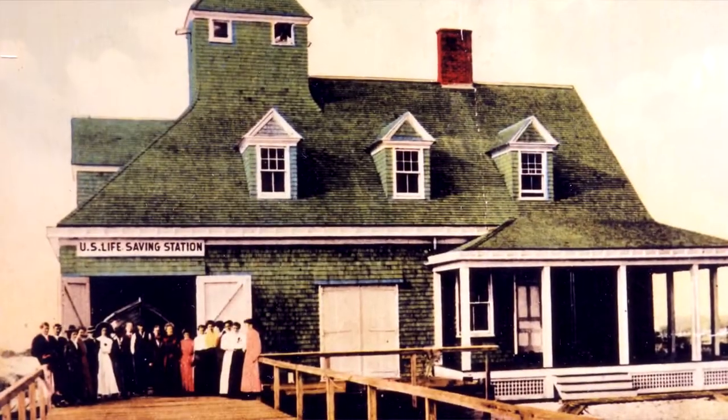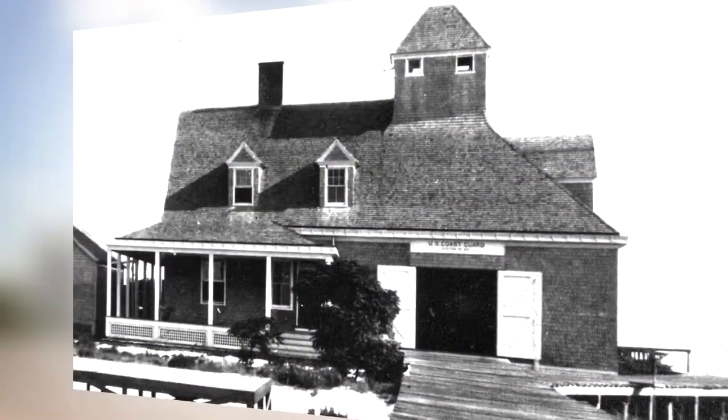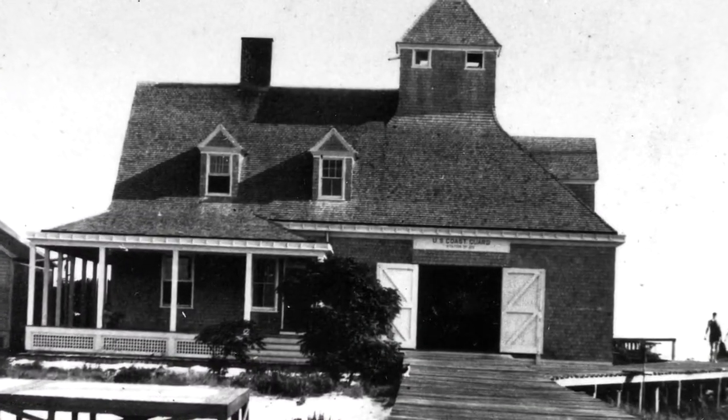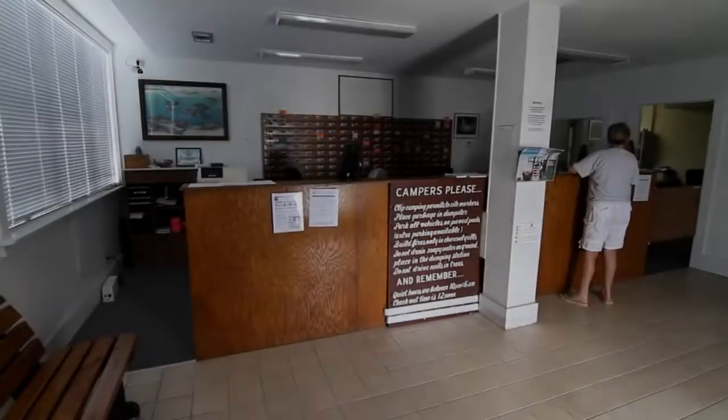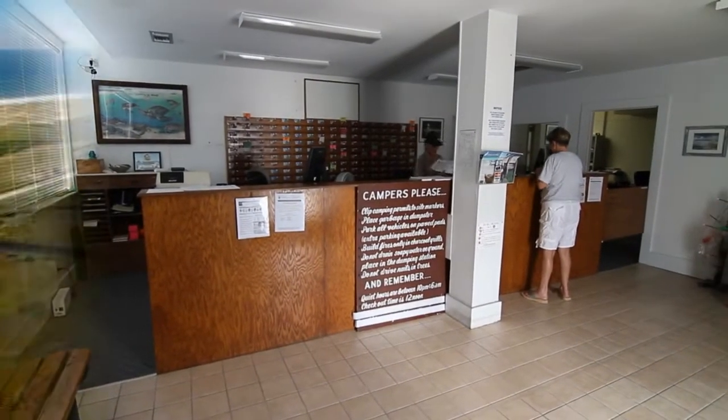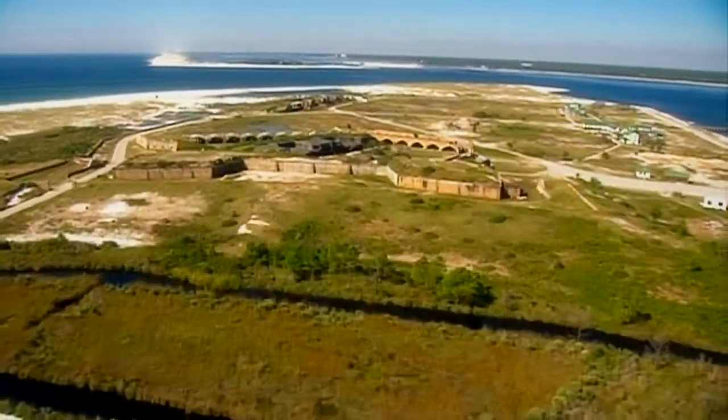With the founding of the U.S. Coast Guard, the life-saving station became a Coast Guard station and continued to operate until 1986 when it was deactivated. Today, it serves as the ranger station and campground registration for Gulf Islands National Seashore.